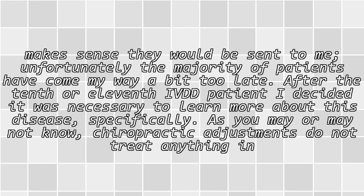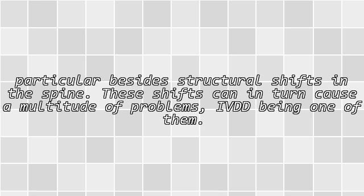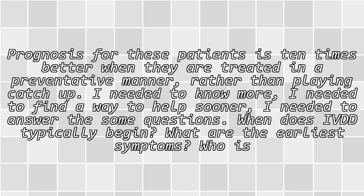As you may or may not know, chiropractic adjustments do not treat anything in particular besides structural shifts in the spine. These shifts can in turn cause a multitude of problems, IVDD being one of them. Prognosis for these patients is ten times better when they are treated in a preventative manner rather than playing catch-up. I needed to know more. I needed to find a way to help sooner.